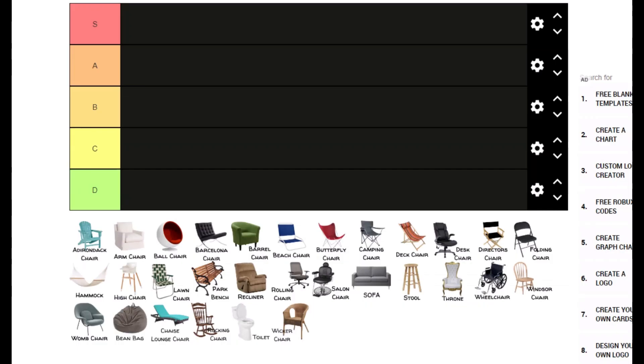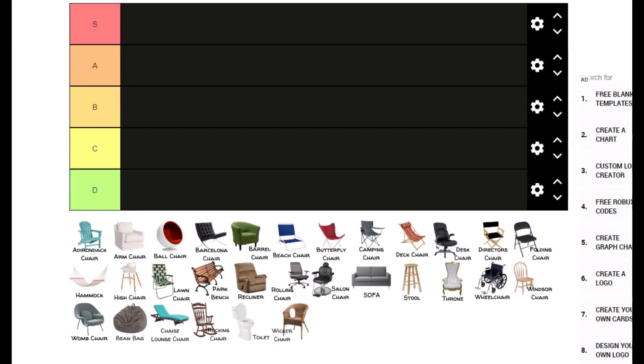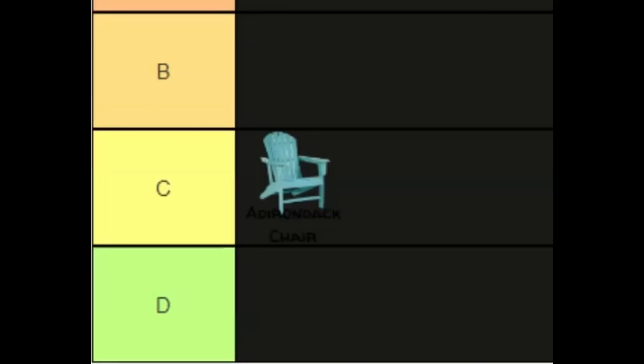Okay, for real — tier list, the chair tier list. Starting off with number one: the Adirondack chair. Now it's looking pretty... dude this is goofy. C tier.